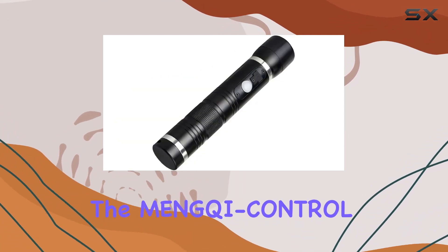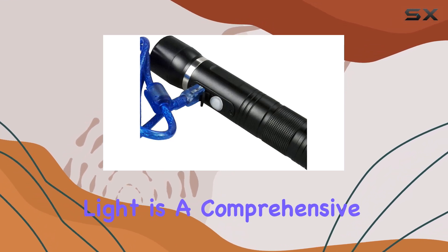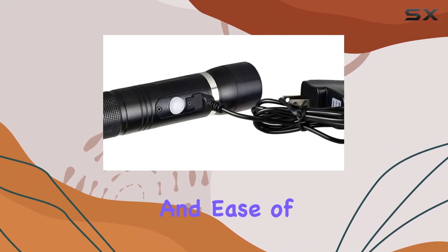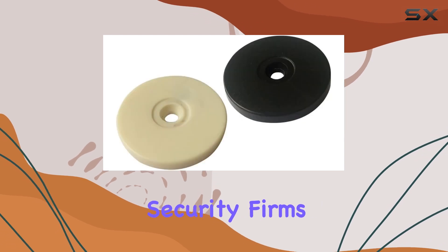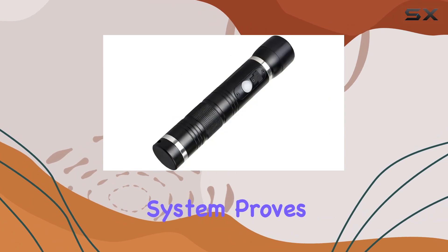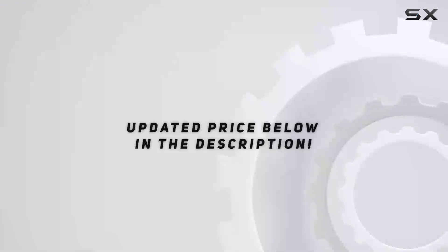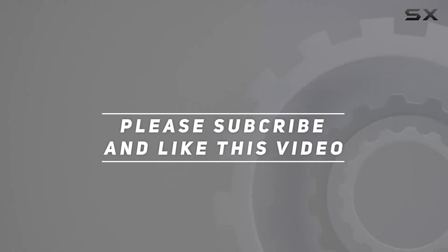Overall, the Ming-Chi Control RFID Guard Tour Patrol system with LED flashlight is a comprehensive solution for security patrols, offering durability, functionality, and ease of use in a compact package. Whether for private security firms, industrial facilities, or educational campuses, this system proves to be a reliable asset in maintaining a secure environment. Check out the video description for the updated price, and thank you for watching.